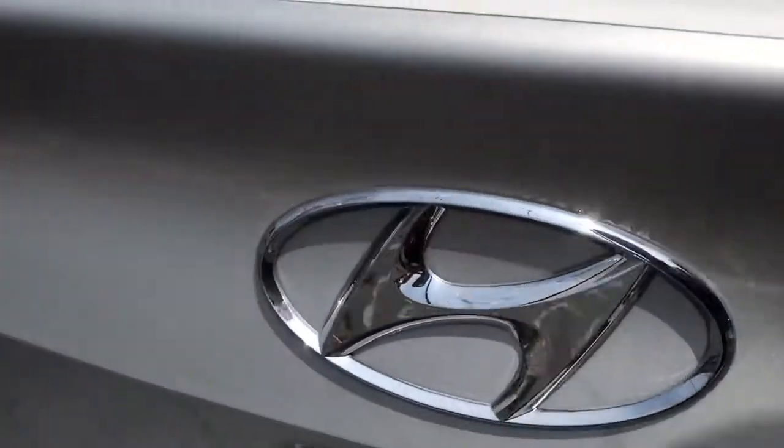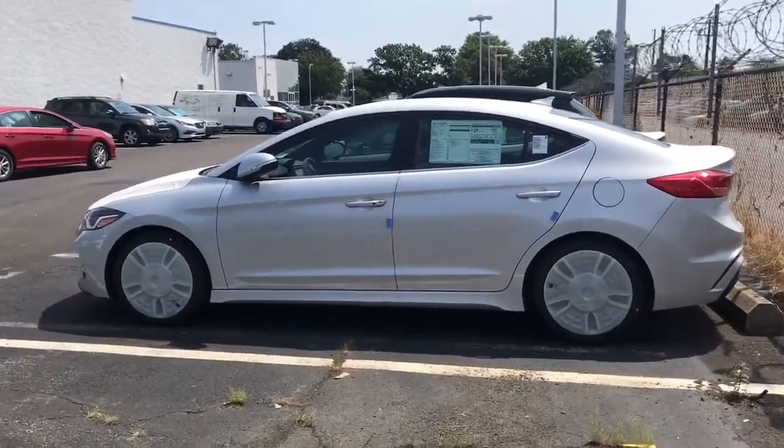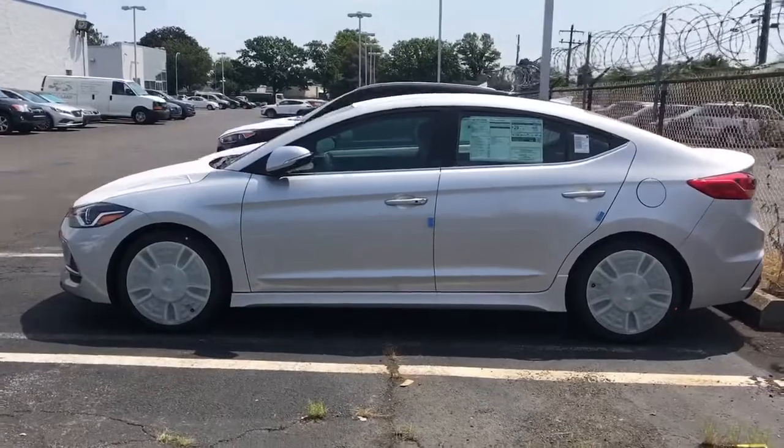So Hyundai Elantra Sport, 201 horsepower. Now even though the 2018 is here, I still have a couple of 2017's. So if you guys are looking for a great deal on a 2017, you know what to do.